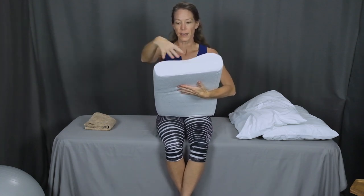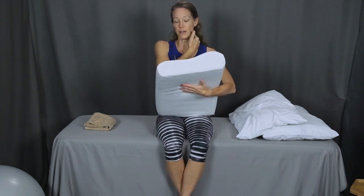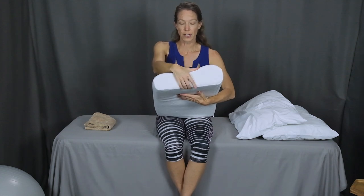This type of pillow has two different size bumps. One would be for somebody that's a little bit smaller, where there's less space between their shoulder and their neck. And then the bigger end is for somebody who is a little bit bigger and needs more support. Ideally, your head rests right in the middle.